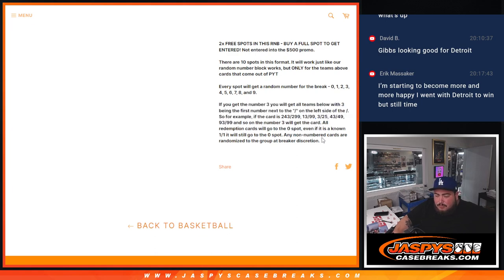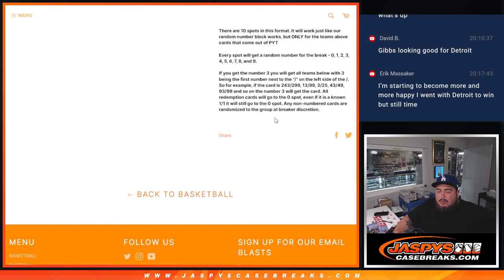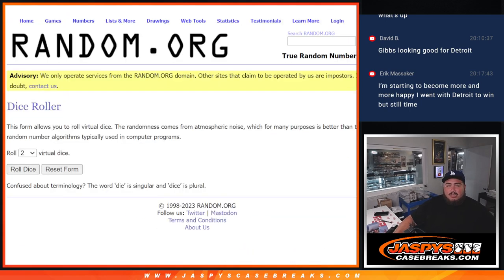There is going to be some non-numbered cards and potentially maybe a case hit like a Color Blast. If that is the case, we'll randomize that to one person. Whoever comes into number 2 will get all the non-numbered base. But if there isn't a case hit, it'll just go to number 1 — non-numbered base, stuff like that. But we'll see how it goes.